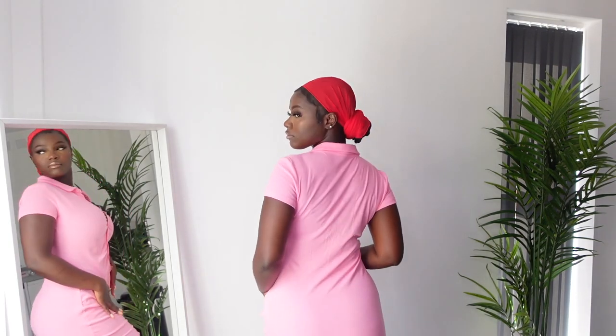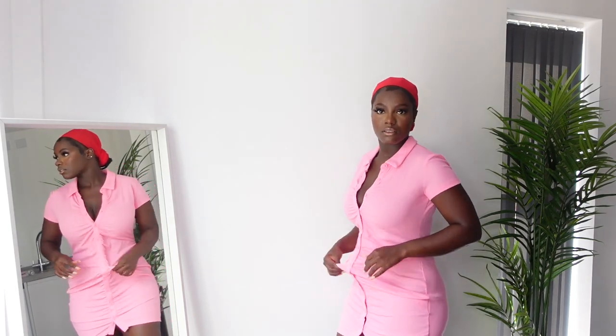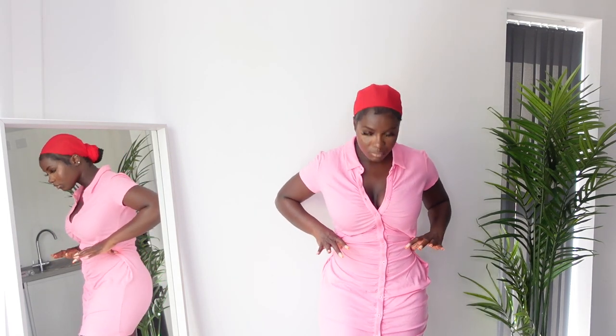Let's get straight into it. The first item I picked up is this lovely dress. I'll be putting all the prices on screen or down in the description with all the links, so don't worry. I could have gone with a small or medium because of how much space there is on the side — that would have fit me more snug — but I'm still going to rock it because it's actually quite cute.